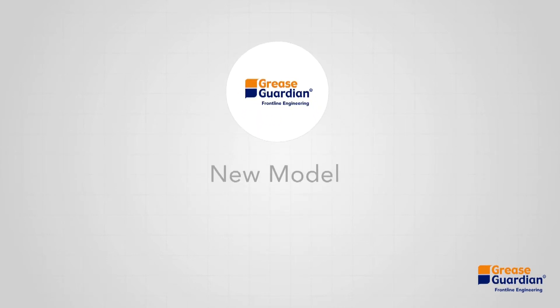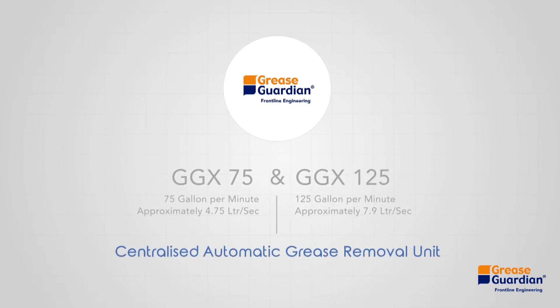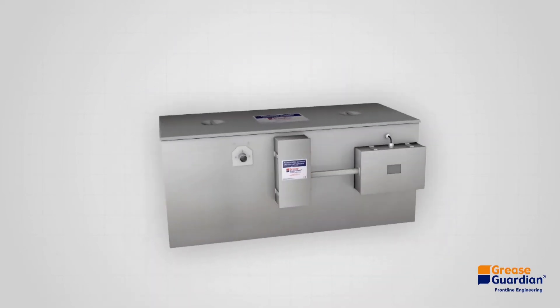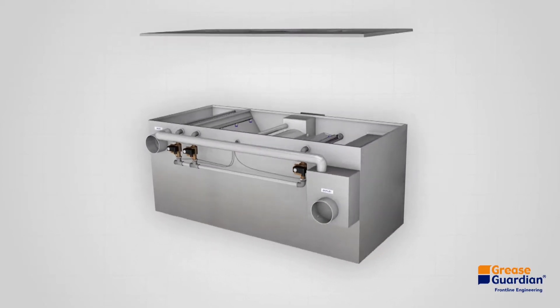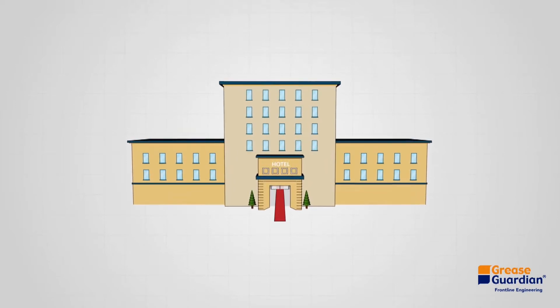Grease Guardian has developed a new model to suit these applications: the GGX 75 and GGX 125 centralized automatic grease removal units, suitable for a wide variety of applications from restaurants to many types of industrial operations. Uniquely, the models within the 75 and 125 automatic solids transfer series are designed to serve entire kitchen lines from a single central location.